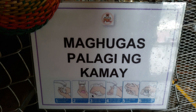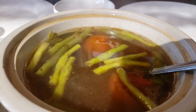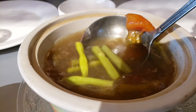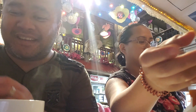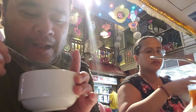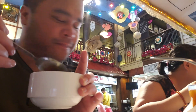First up is sinangag — sinigang — with string beans, tomato, and a little bit of everything. It's sour, which is expected. Even though it's hot weather we're having soup, but let's try it. And yes, it is sour but it's a good type of sour. The broth is beef broth or something similar.